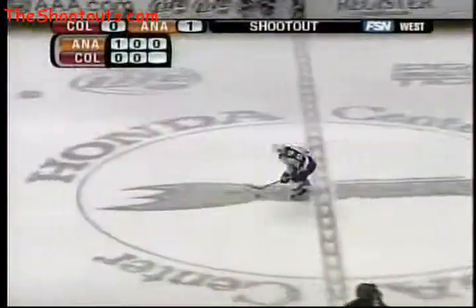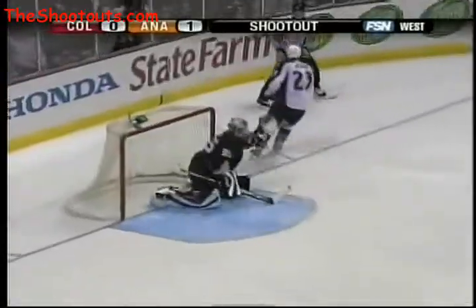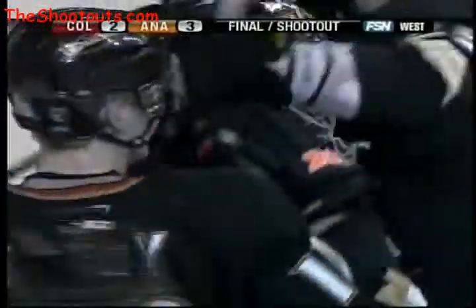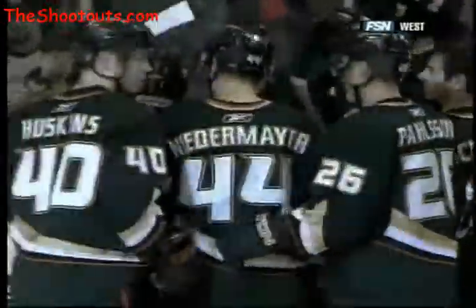Milan Hayduk has to score to keep Colorado in it. He approaches the goaltender. And it's in the glove of the Anaheim netminder, as are the two points for the victory. The goaltender is perfect once again in the shootout. And the Ducks get a huge second point.